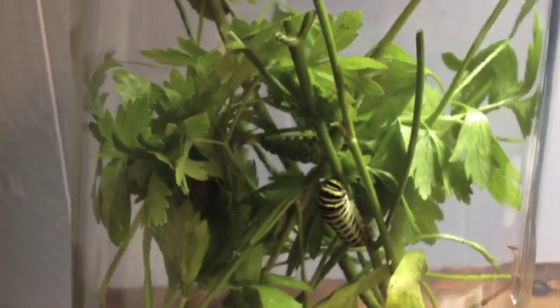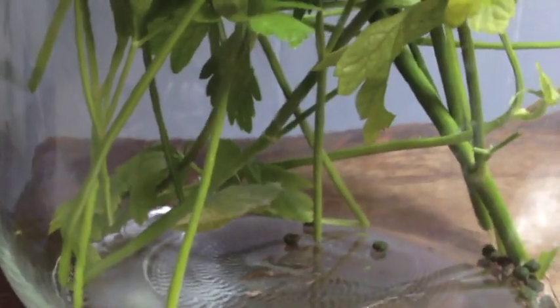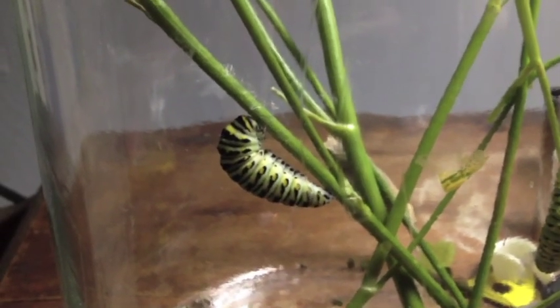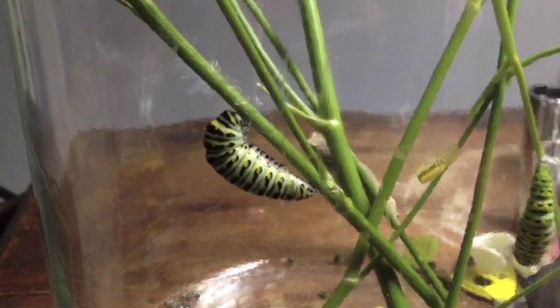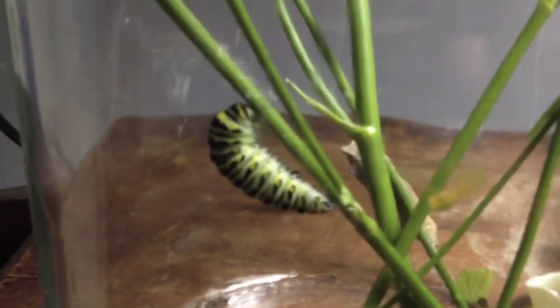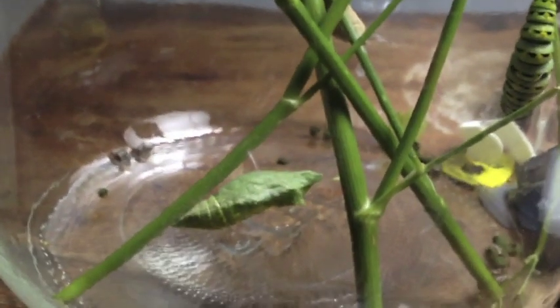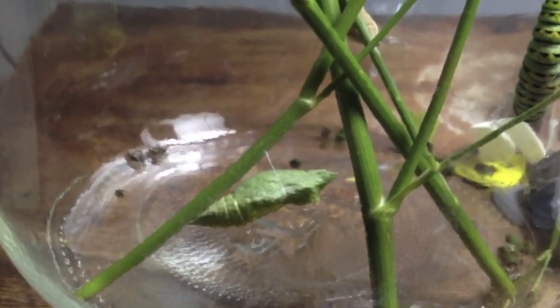I have two more left that haven't changed yet, so what I'm going to try to do is capture that change. On the morning of June 27th, I noticed that one of the parsley worms had attached its head and tail to one of the parsley stems, so I know it's preparing to go into the chrysalis stage — changing from caterpillar to chrysalis. I want to capture this change, and I have a security camera I'm going to hook up to my computer.